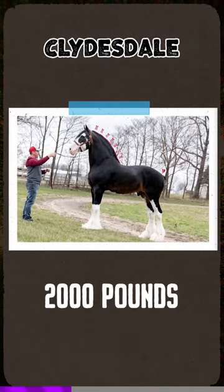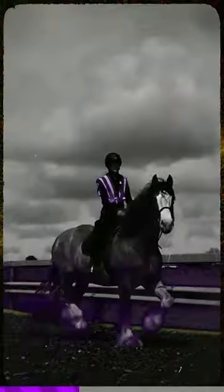Clydesdale weighs 2,000 pounds. The Clydesdale is one of the world's most recognizable breeds of horses, as well as the largest. They are famous as the symbol for the Budweiser Brewing Company.